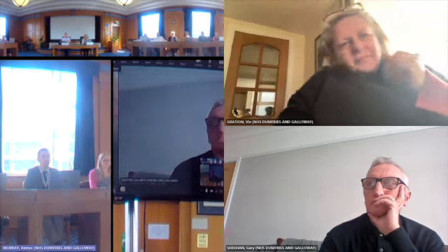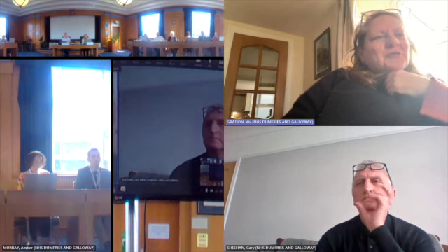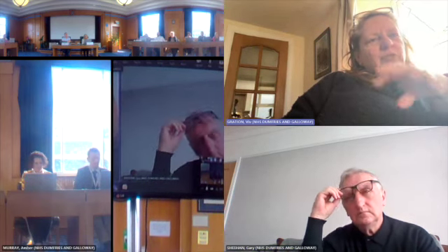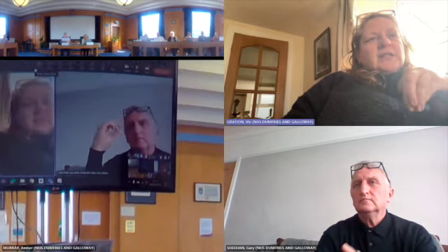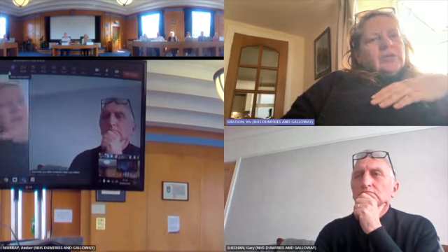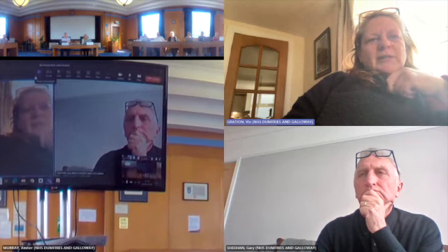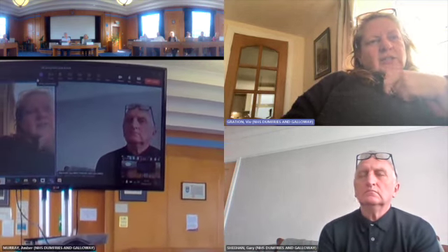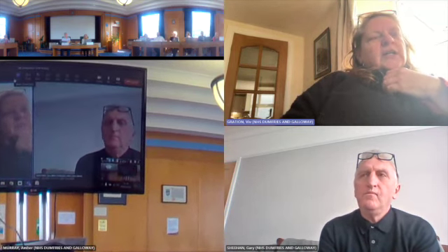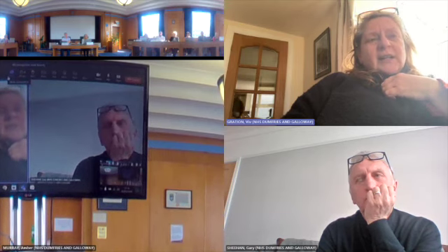Thanks, Stephanie. Just to set out — and Rod is in the room as well, so he can step in — following the extensive work Steph alluded to, the approach we took for this next stage through December to February was to undertake focused workshop sessions in each of the home team areas. Because of the complexity and volume of information, we approached the approximately 120 people who had expressed an interest earlier in the process and said they were happy to be further involved.